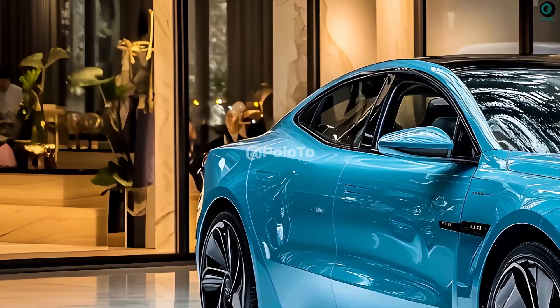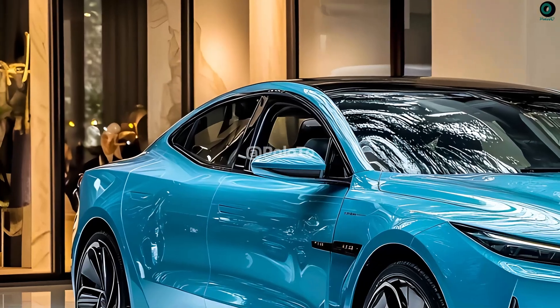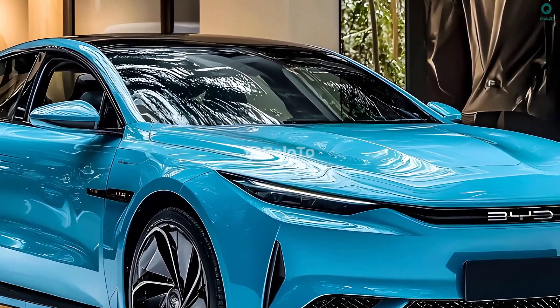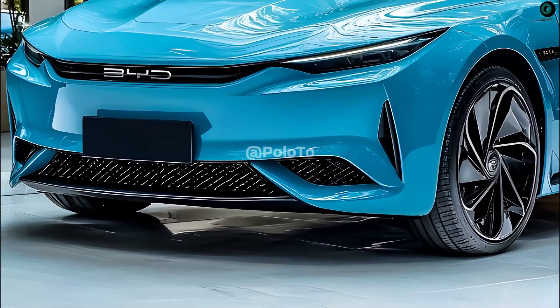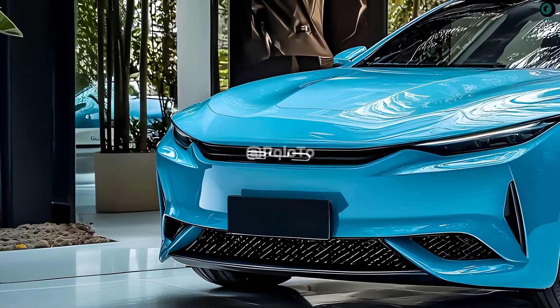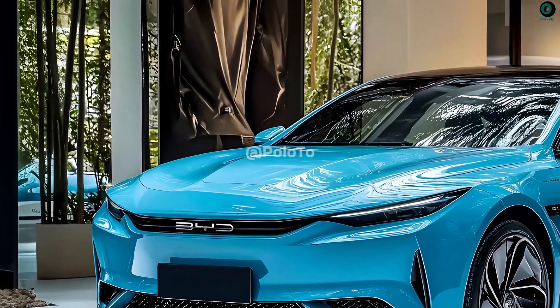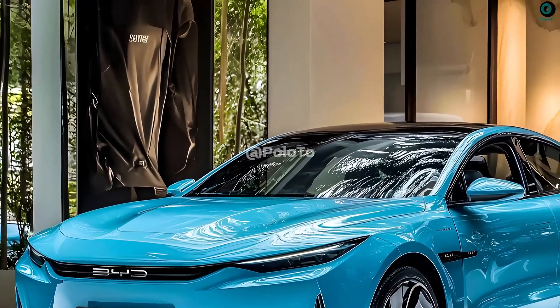In terms of both design and technology, the BYD HAN 2026 represents a giant leap ahead. An all-coverage front grille gives the BYD HAN its futuristic appearance and highlights its EV nature. The headlights are more contemporary in style, with a slimmer and sharper profile. The aerodynamics and the sense of a swift car are emphasized by the broad character lines that extend from the headlights to the rear.